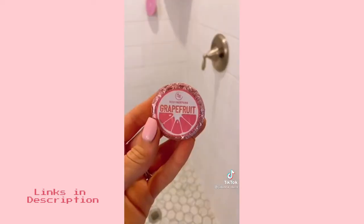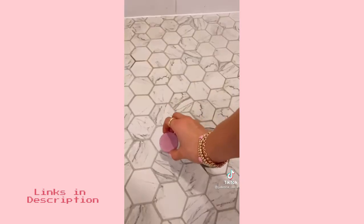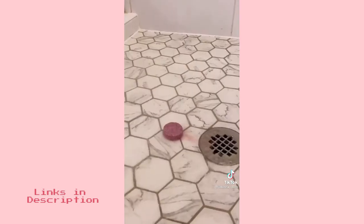Add a shower steamer, which is like a bath bomb for your shower, to truly heighten your morning or evening shower into a spa-like experience every day.